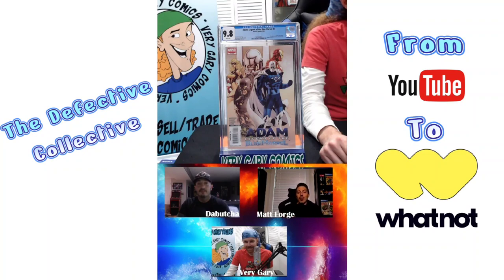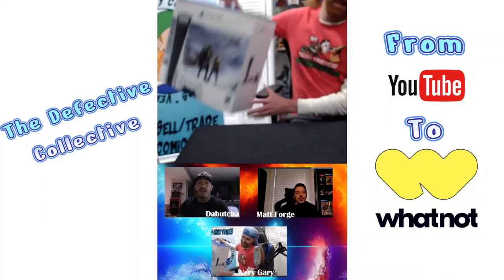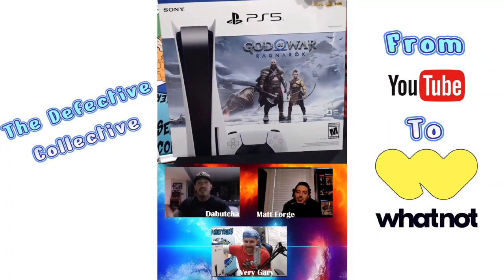This is like a new chapter, so we got to come up with a new name — we've got the Defective Collective. We already took over the YouTube auctions, now it's time to take over the Whatnot auctions. What better way to do that than to give away a Sony PlayStation 5 God of War Ragnarok Edition going out to somebody in the chat? We are going to open up big — Friday, May 12th, 8 o'clock Eastern. Make sure you check it out. Give Pressable Defects a follow, give Very Gary Comics a follow on Whatnot, and remember, down below in the description there is a link for ten dollars off your first purchase. Come hang out with us — the new Defective Collective on Whatnot.